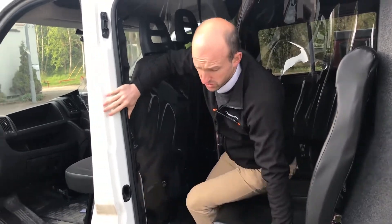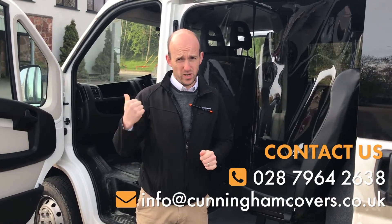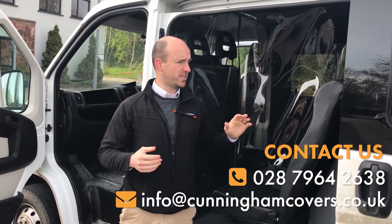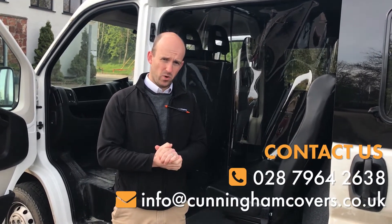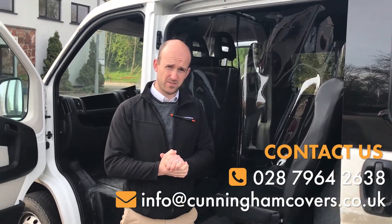Please do give us a call at 02879 642638. Ring some of the guys here and they will be able to tailor a solution for you. Whether it's this type of van or something slightly different, give us a shout. We're always up for a challenge and we're here to help in this current crisis. Thank you.